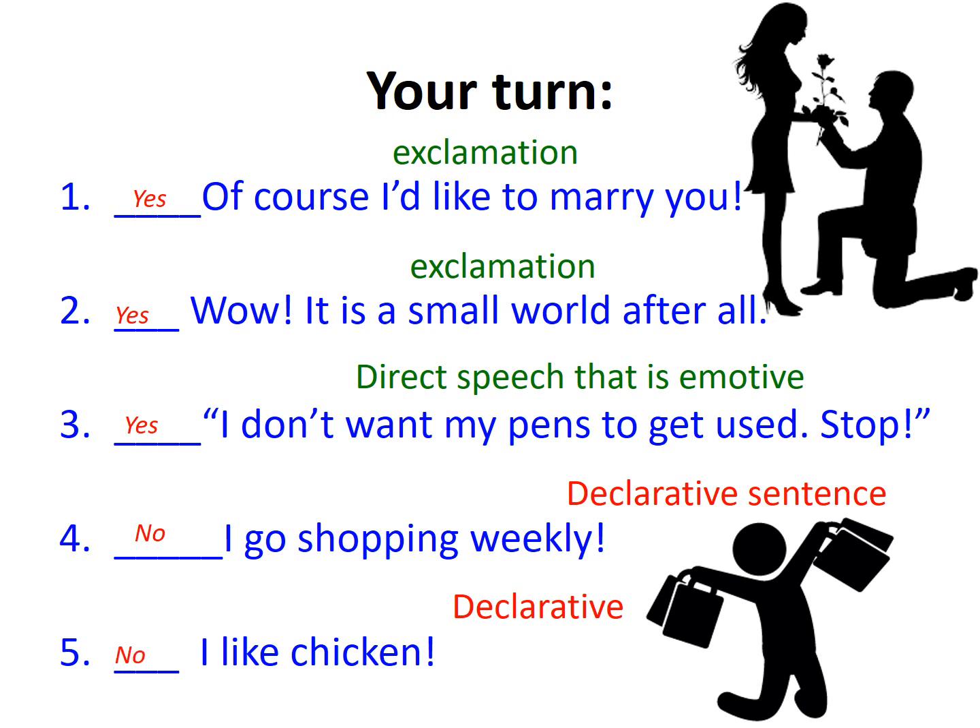Ultimately, the power of the exclamation mark is maximised the less frequently you use it. Your writing should not be littered with exclamation marks — in fact, it should feature only occasionally to show moments of high drama or high emotion, or moments when characters are speaking loudly, or simply to signal something that amuses or intrigues you as a writer. Remember: exclamation only works when used with care.